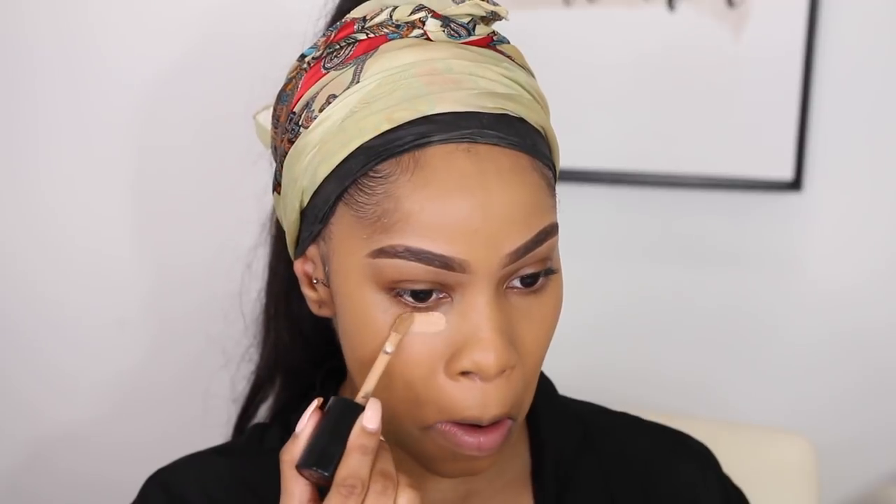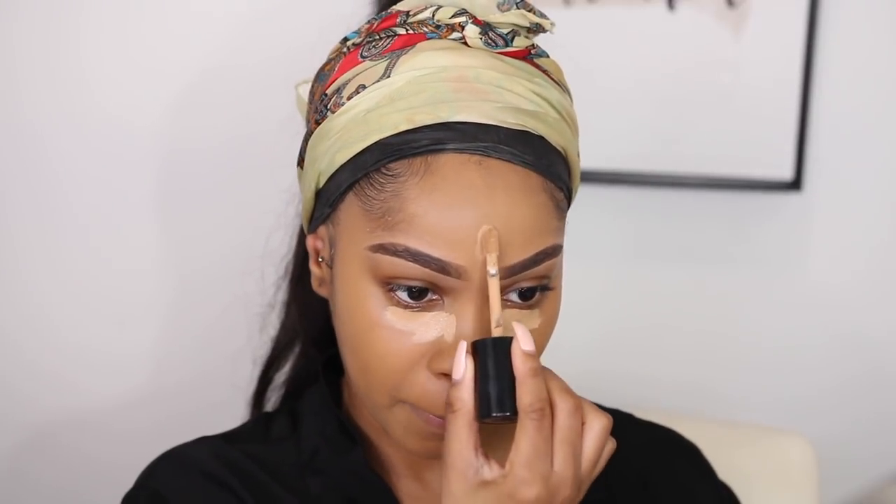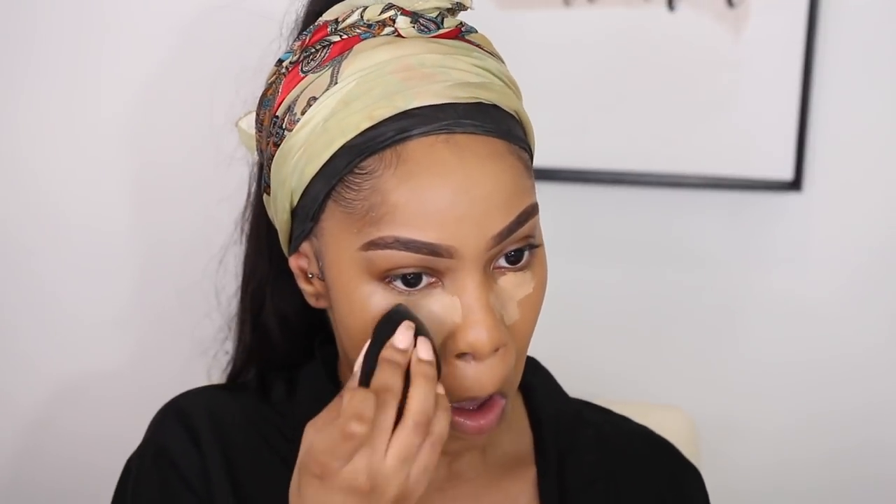For my highlight I'm going to use the Born This Way Naturally Sculpting Concealer in Sand — this is one shade lighter than the shade I normally use; I normally use Warm Sand. Just a little bit. I'm gonna bring that concealer down a little bit right here.